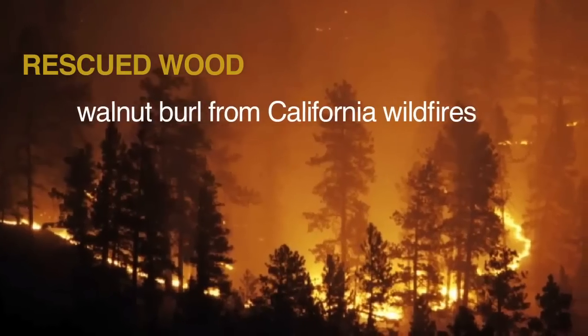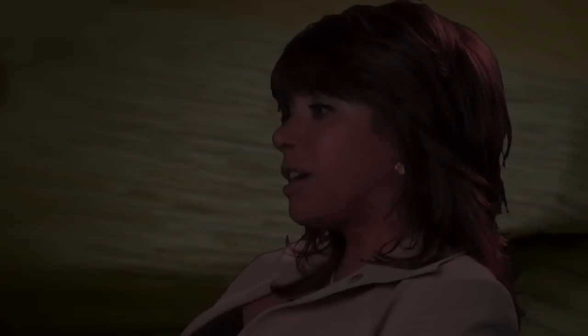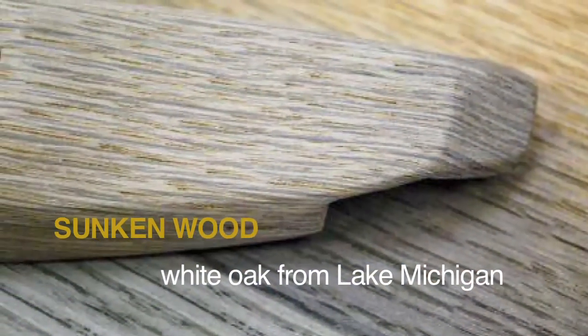We had the big Orange County fires a few years ago. I was driving and I saw a hillside of charred trees and the sun was coming through the trees, and then it hit me — this is our wood source. Every single car comes with a certificate, and that tells you this wood came from the California wildfires and this came from wood that's been on the bottom of Lake Michigan for hundreds of years.